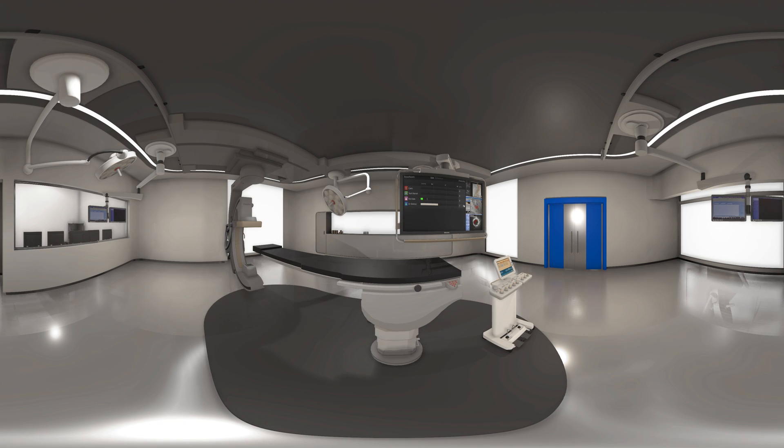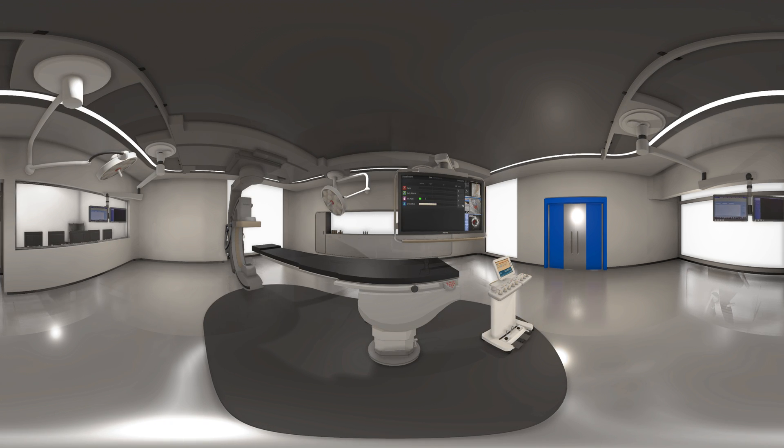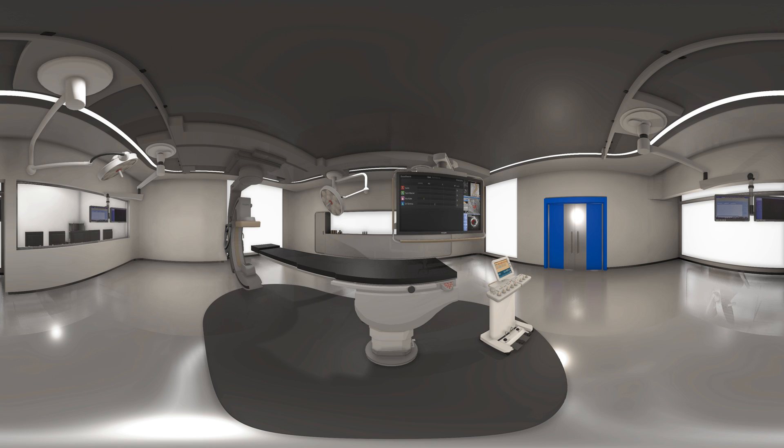We also offer DoseAware Xtend, to help increase radiation awareness by providing real-time dose feedback to your staff.